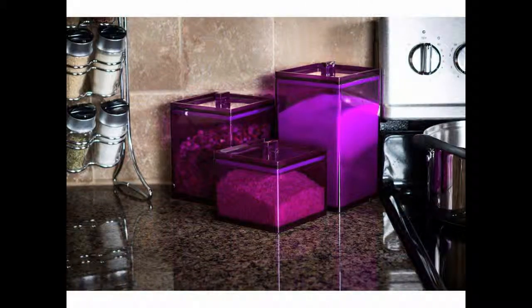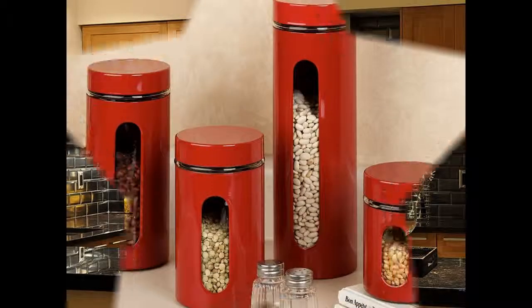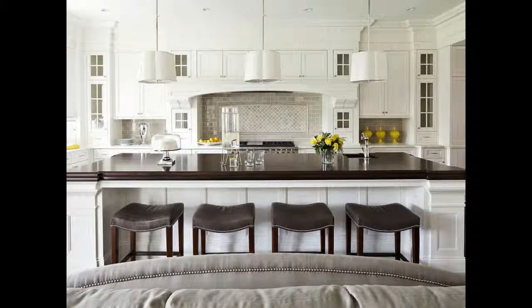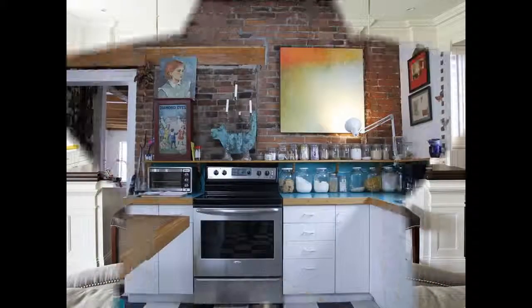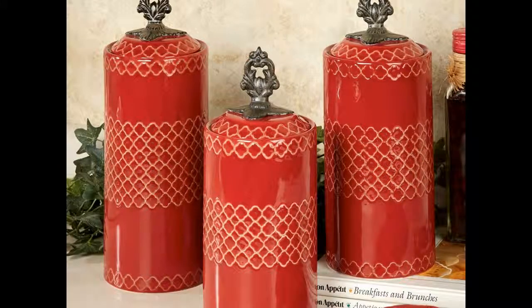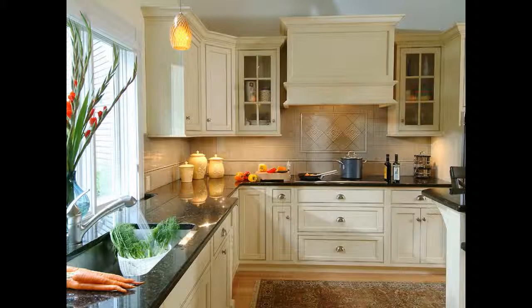They also make having access to frequently used items in your kitchen very convenient. Most often these containers are used to store things like pasta, rice or beans and flour. Another food item you can store in them is nuts. The list of things that you can store in canisters is only limited by your imagination.